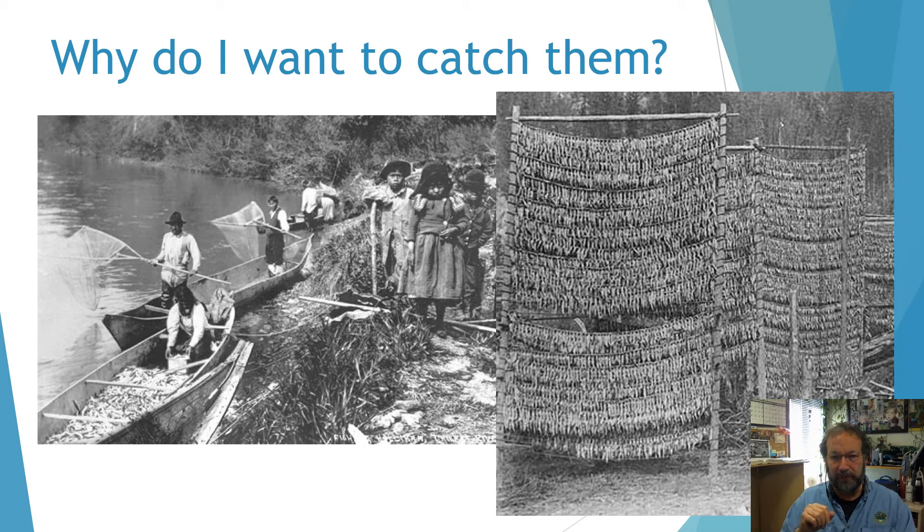So why do I want to catch hooligan? They were a very important food source to the indigenous populations along the Pacific coast. They ate the hooligan, but also rendered them for their oil and then exported that via trail systems along the Pacific coast, linking them to the interior. The Dalton Trail, the Chilkoot Trail, and others became known as grease trails because that's where they transported the hooligan oil. Hooligan grease was used as a substitute for butter, seasoning, a base for sauces, for medicinal purposes, lamp oil, and many other things.